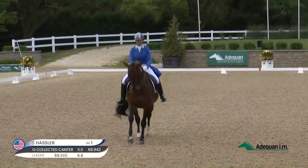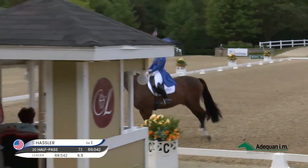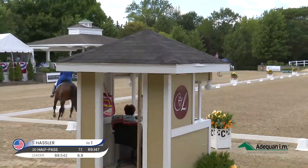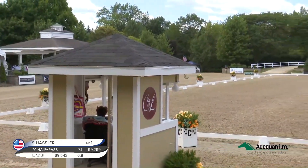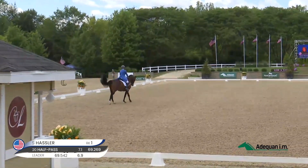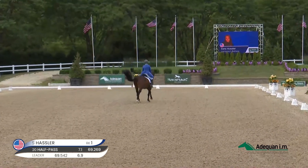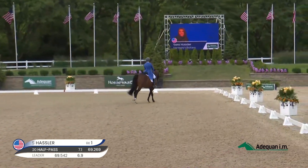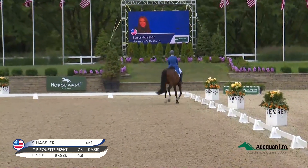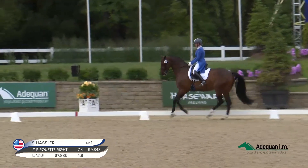This horse has a lot of talent in the canter pirouette for sitting and maintaining the agility for the turn. It takes a lot of strength to do canter pirouette, same with the piaffe and passage. Those are well executed — covered ground, symmetrical.